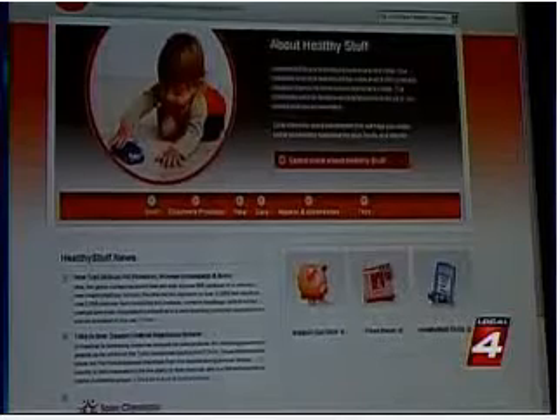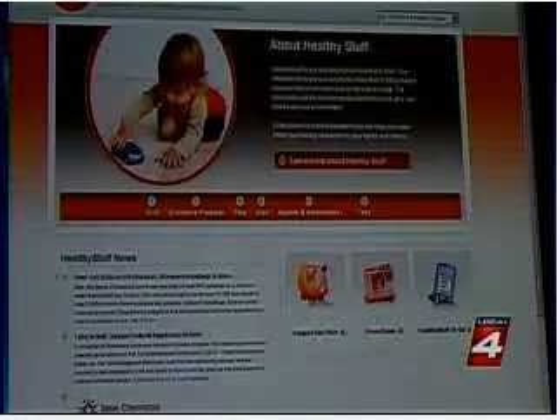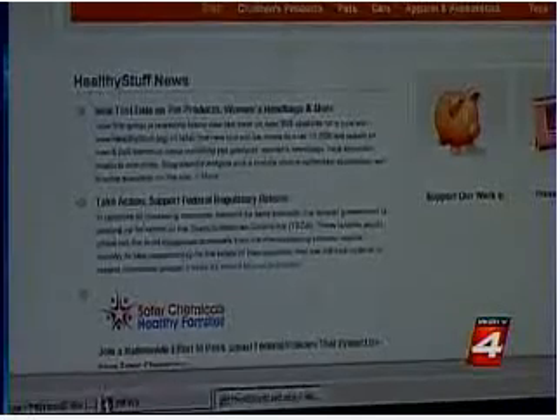Toys can have lots of toxic chemicals in them. They can have lead, they can have mercury, they can have arsenic. Ecology Center Policy Director Mike Sherberg says those chemicals cause a wide range of dangerous side effects, including brain damage.